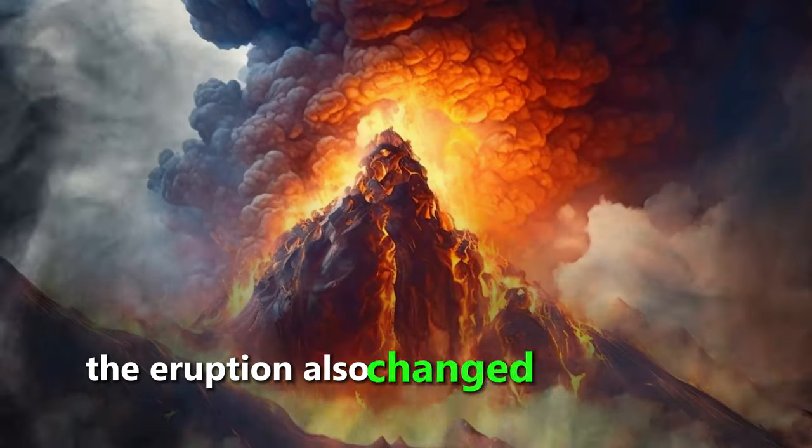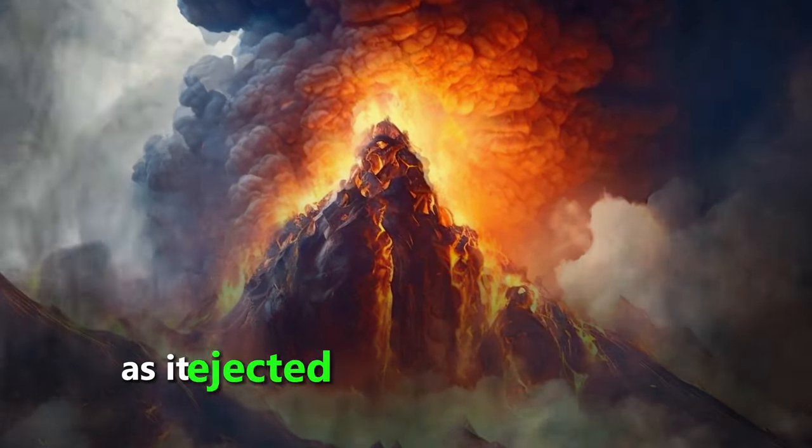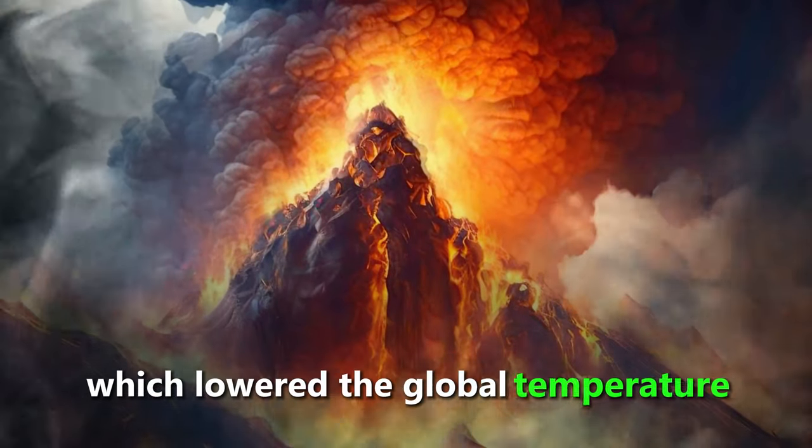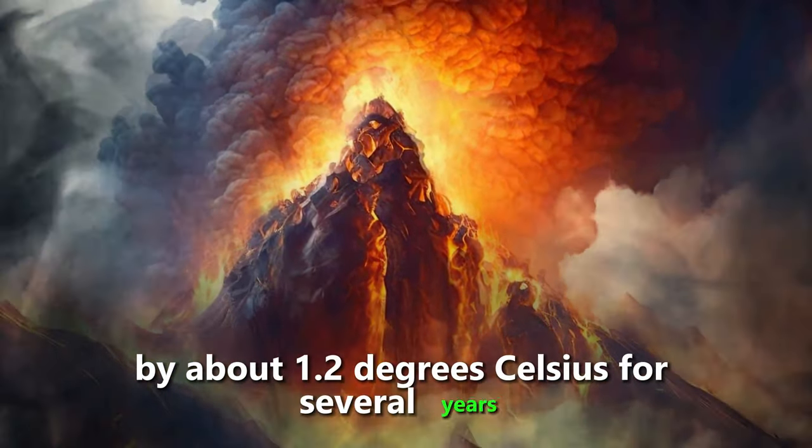The eruption also changed the climate of the world, as it ejected dust and ash into the atmosphere, which lowered the global temperature by about 1.2 degrees Celsius for several years.